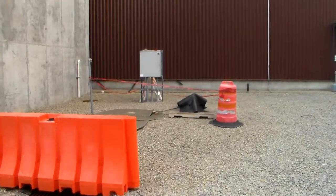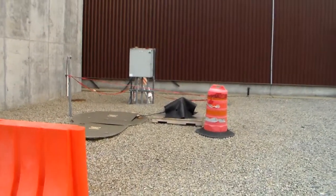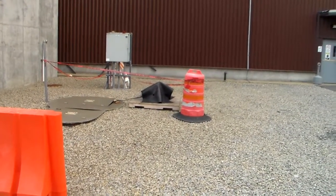This is a fairly common set-up in a power plant operation. If work is going on, there are greater hazards than usual in the work area.